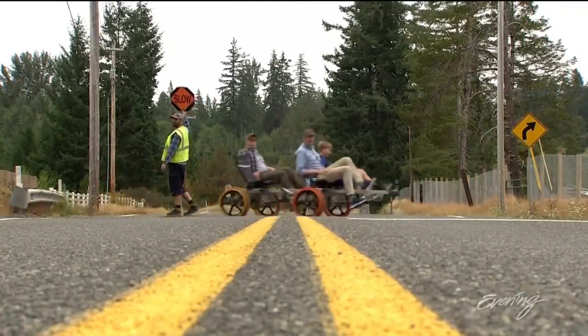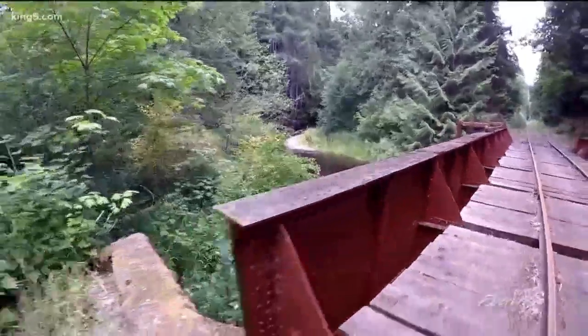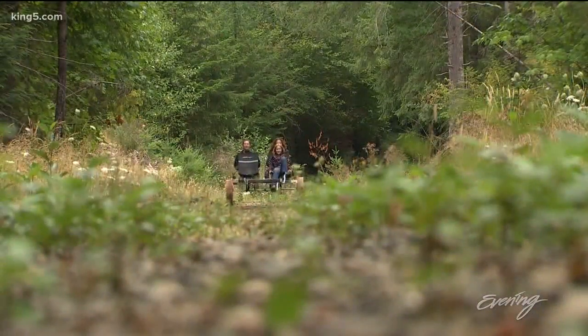We ride across a road, pedal across a bridge, surrounded by 360 degrees of scenery. There's lots of different kinds of trees — cedars, spurs, maples with lots of moss on them. We see a lot of wildlife.